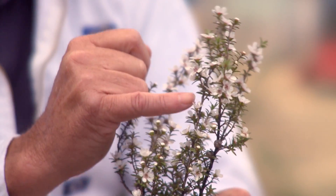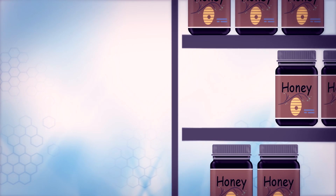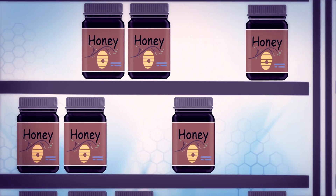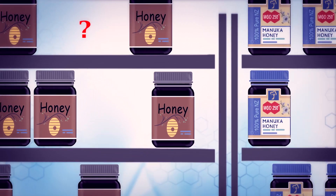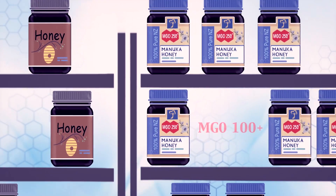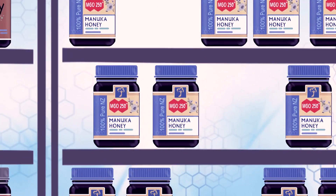One thing you need to be very careful about when buying honey is that it says 'active Manuka honey' and has numbers on it. A lot of the honey on sale — that activity is just the same hydrogen peroxide as any much cheaper honey. So you need to know that the rating is telling you it's the special non-peroxide activity.